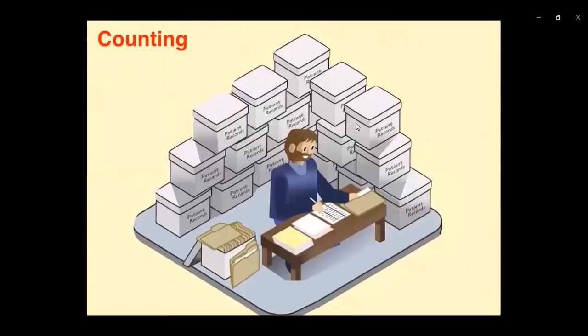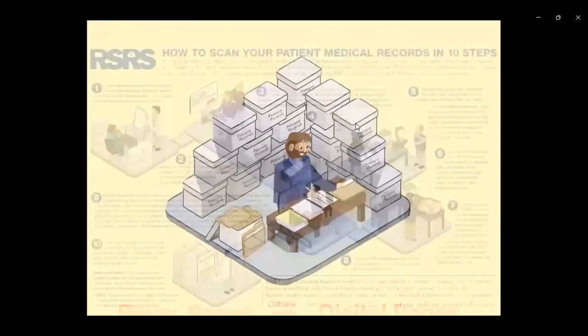Step four is counting. Counting pages at the batch, document, and page levels is the most basic way of confirming that you've captured each and every image. A matching of the paper and electronic page quantities will give you an important sense of assurance as you go through your scanning.